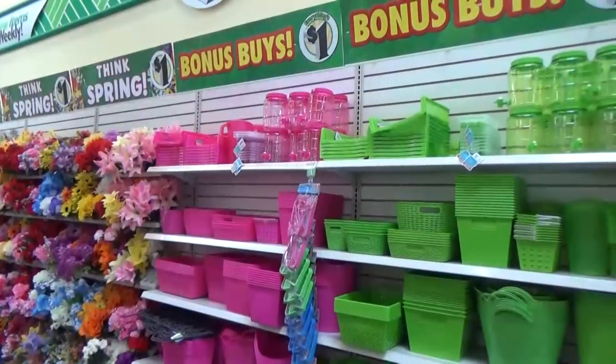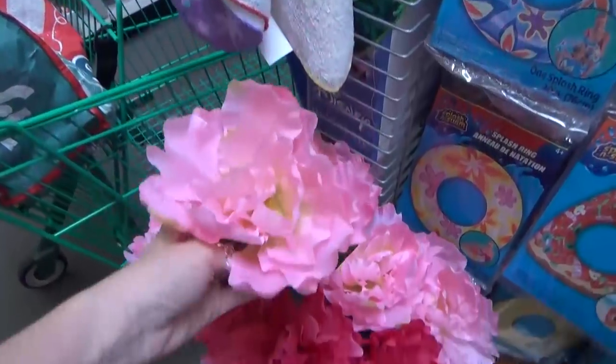Hi guys, and welcome back to The Family Fudge. Today I'm heading into the Dollar Tree, so come along with me.